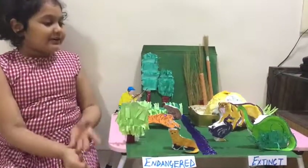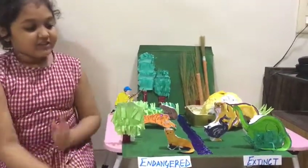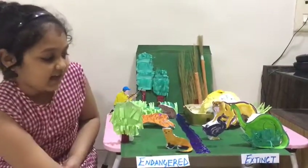Good morning everyone. Today I am going to show you my project. The topic is Endangered and Extinct Animals.